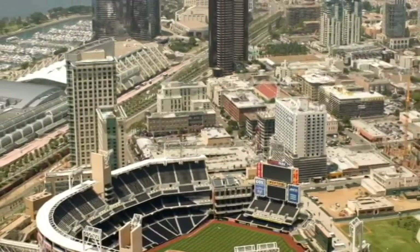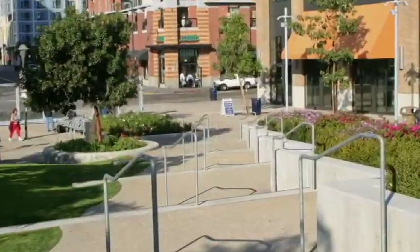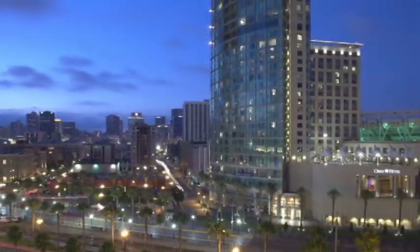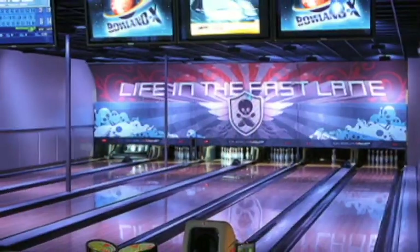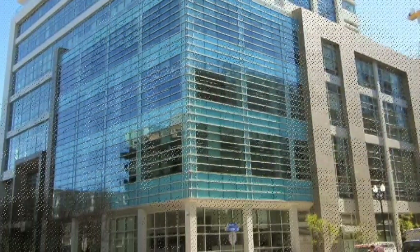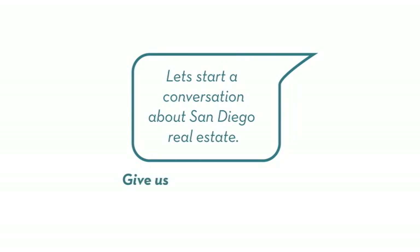It's part of the popular East Village neighborhood. East Village is downtown San Diego's most developing neighborhood, and has a healthy balance of residential condominiums, hotels, restaurants, bars, entertainment venues, and is home to the new Thomas Jefferson School of Law. If you'd like more information about M2I or other East Village condos, give us a call, or visit us on the web at welcometosandiego.com.